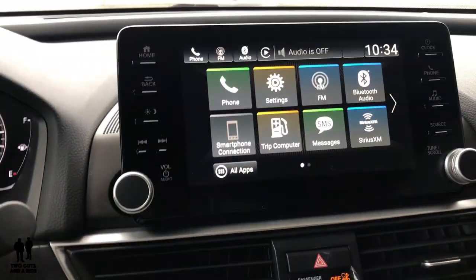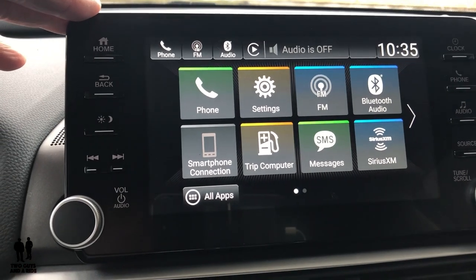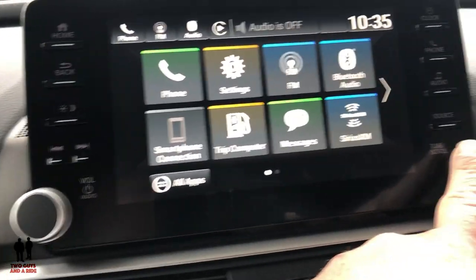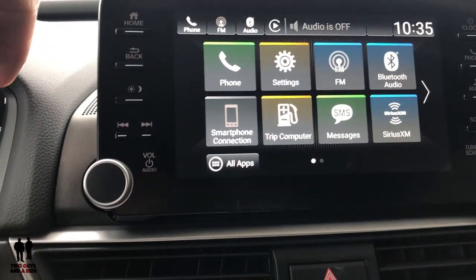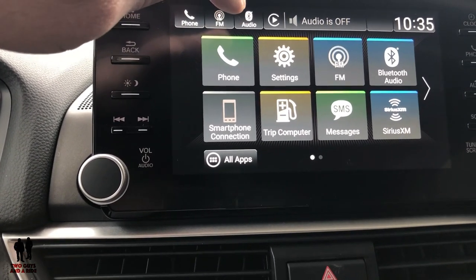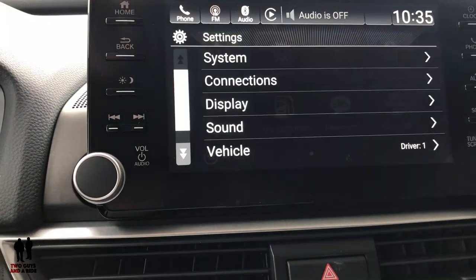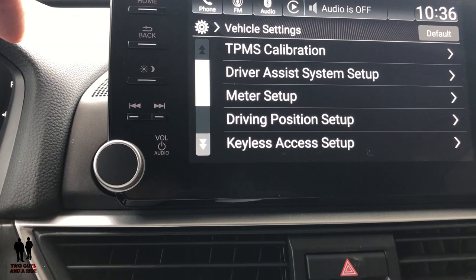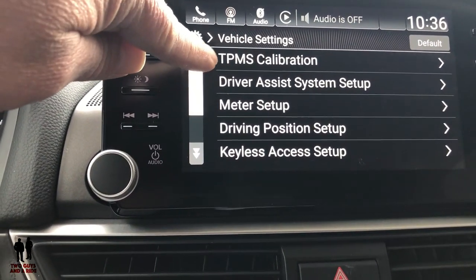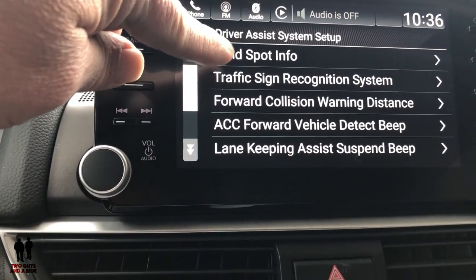Moving over to the infotainment center — this is 450 watts with 10 speakers. It does have physical buttons on the side for all the main functions, as well as rotary knobs, but it's all touchscreen as well. Going into settings, you can go to vehicle. It's set up for driver one, so according to your key fobs, you can set up things differently for different drivers. You also have your tire pressure monitoring system calibration and your driver assist system setup where you can access a lot of your safety settings.